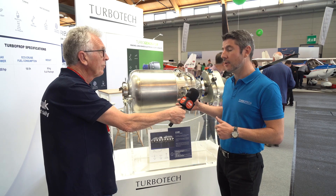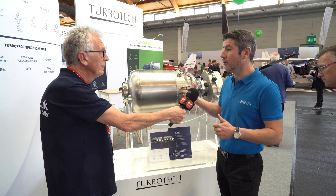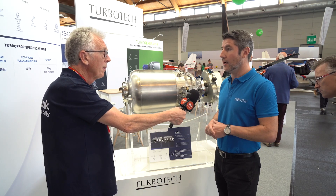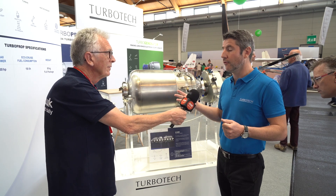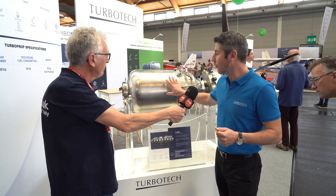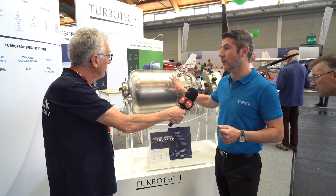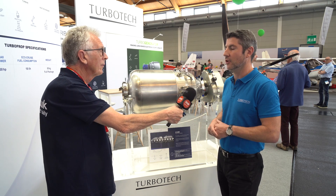We are also granted by the French government. Now we have many other projects — for example, we will convert the engine to hydrogen. There are four founders of the company, and also a company that develops the micro tubes for the heat exchanger, which is part of Turbotech, with the participation of Safran Group.